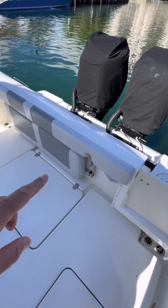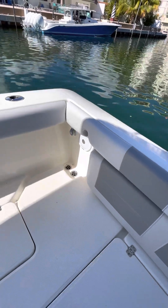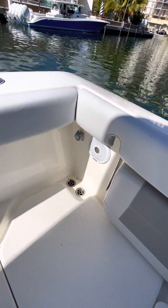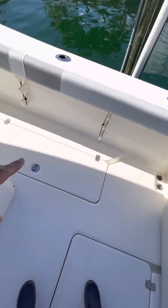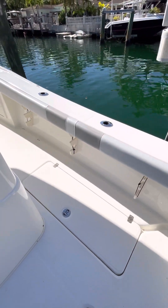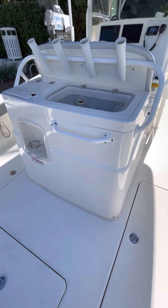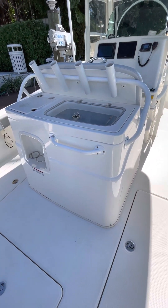We have a pop-up seat here in the transom, comfortable build access, electric reel outlets, dual macerated fish boxes, rod storage under the gunnels, fresh water and salt water wash down, and this leaning post module.